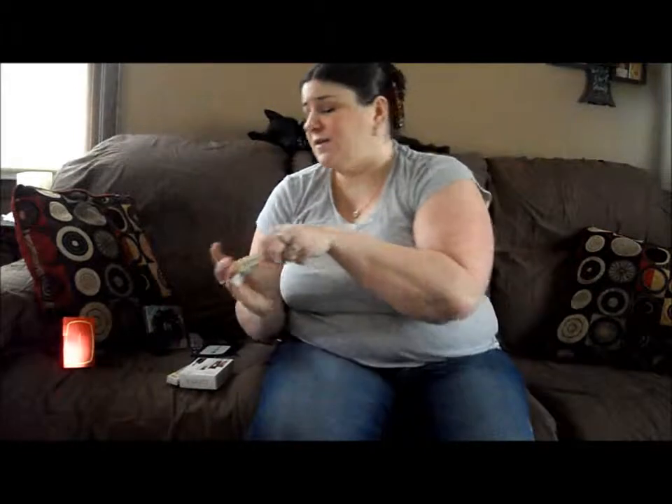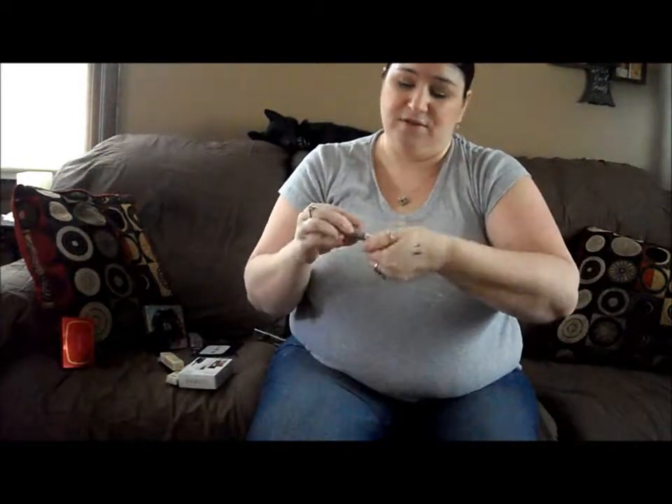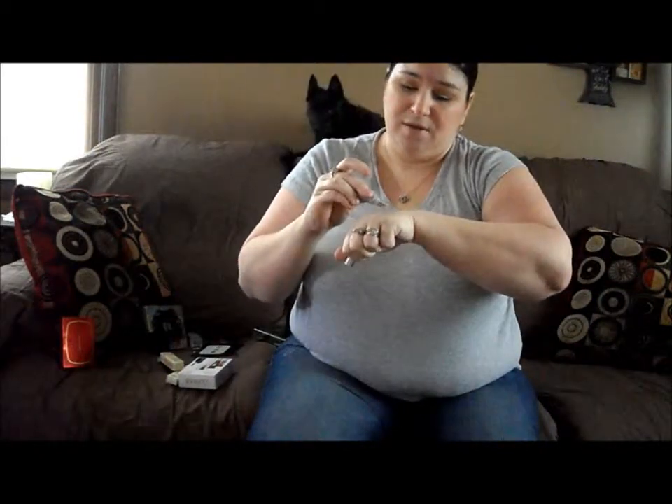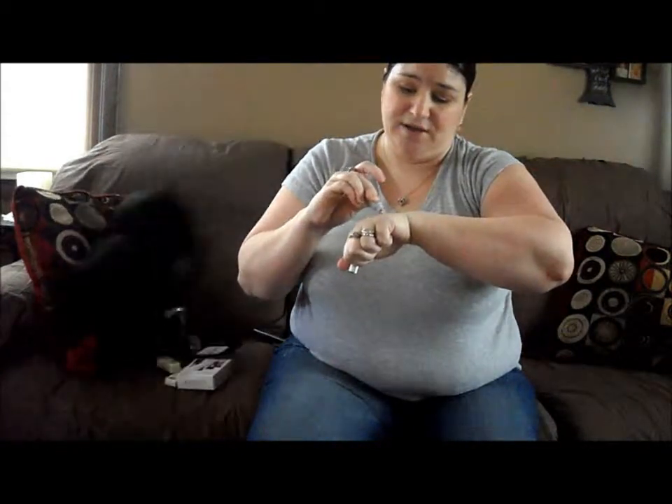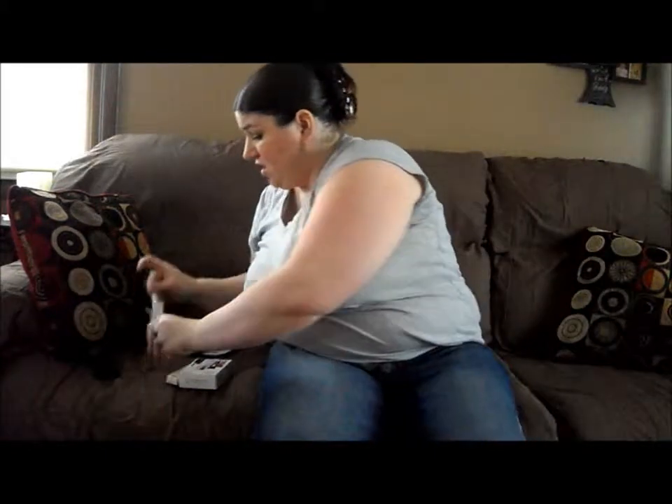And then I got this Clinique Lid Smoothie in 09 Born Freesia. I've been looking at this color for a very long time and just never broke down and paid the $19.50 for it, but when I saw it at the CCO, I just couldn't resist. This comes out really quick — so that's what that looks like, and that's pretty.